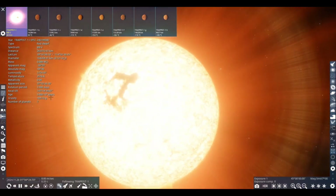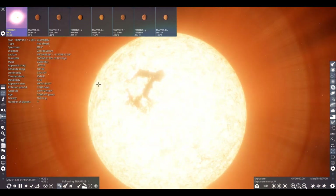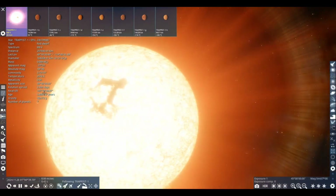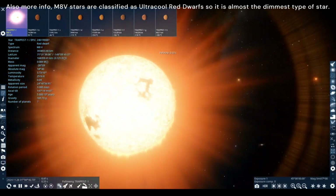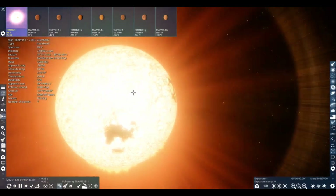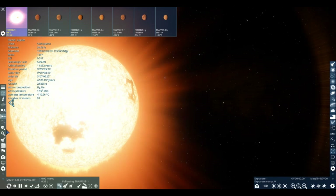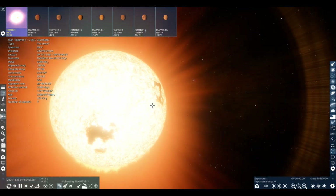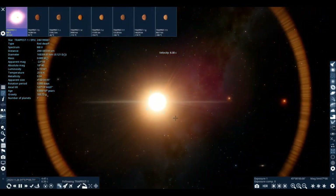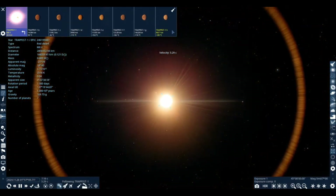The gravity is about 169G on TRAPPIST-1. The mass is only 8.9% of the Sun. It has an axial tilt of about 147 degrees, and the rotational period takes 3.3 days. The diameter is 168,359 kilometers — just a little bit bigger than Jupiter. So TRAPPIST-1 is a very dim red dwarf star that contains about 7 exoplanets.